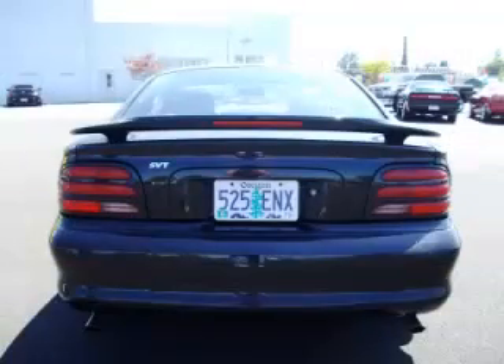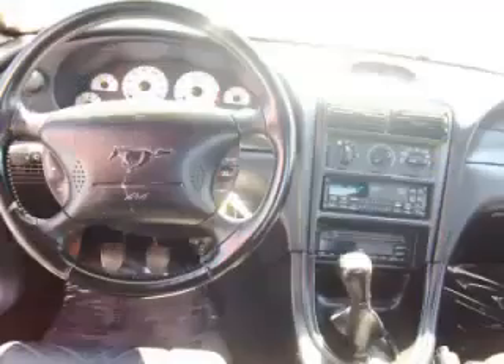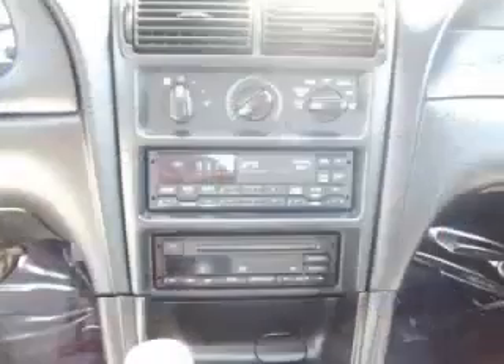This is a 1995 Ford Mustang Cobra SVT 5.0L V8 engine. Top features include leather seats, beverage holder, power locks, power windows, and dual exhaust.